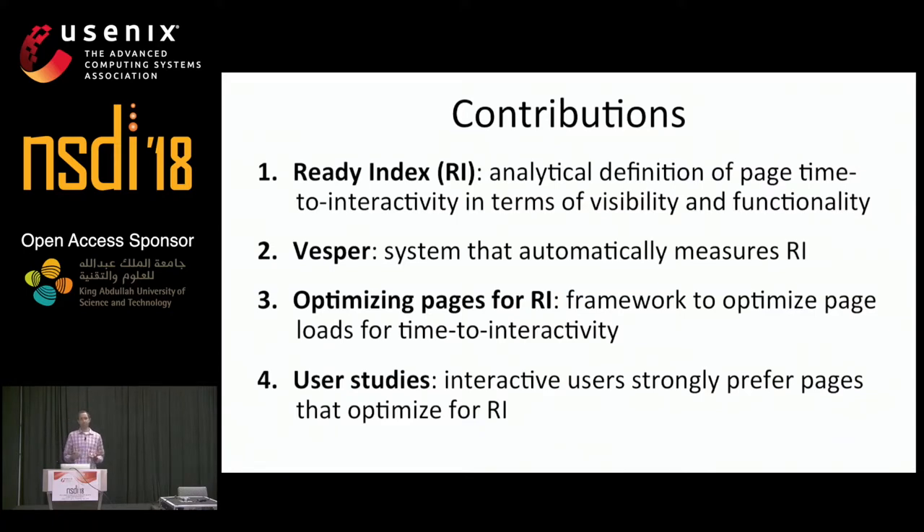Defining ReadyIndex is relatively straightforward, but measuring it is not. Our second contribution is a practical system called Vesper that automatically identifies the state in a page that supports interactivity and measures ReadyIndex. Third, I'll present a new framework for automatically optimizing page loads for ReadyIndex, or interactivity. And finally, I'll discuss several user studies that we performed, which showed that users with interactive goals strongly prefer pages that optimize for ReadyIndex.